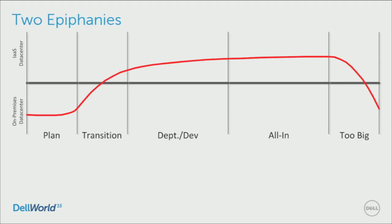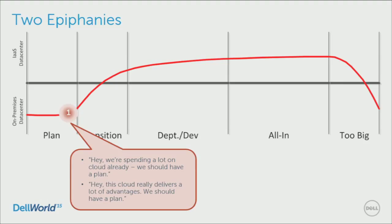There are two epiphanies or 'aha moments' that people tend to have. The first is: 'Hey, we're spending a lot of money on cloud already — we know it's coming, but we just realized we're spending a whole bunch of money on this when we hadn't really known we were doing it. Cloud really delivers a lot of advantages. We should have a plan.' The epiphany is that you need to start going into that planning phase.